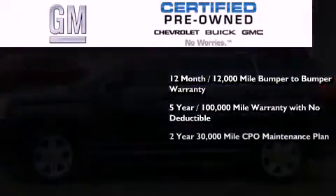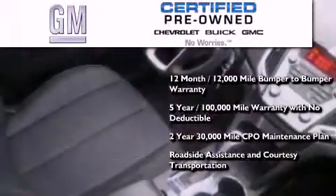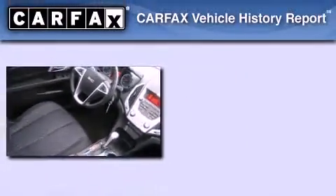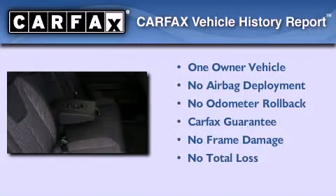You also receive a two-year, 30,000-mile standard CPO maintenance plan, plus roadside assistance and courtesy transportation. This GMC has had only one owner and it qualifies for the Carfax buyback guarantee.